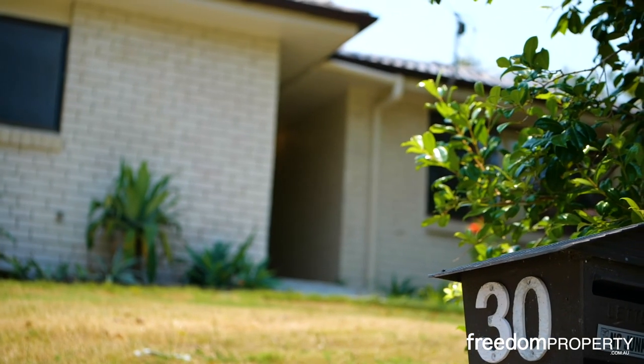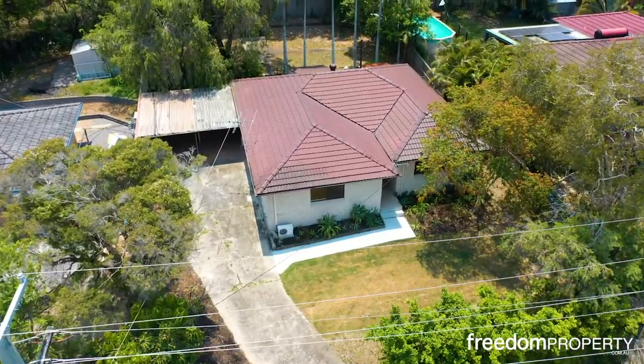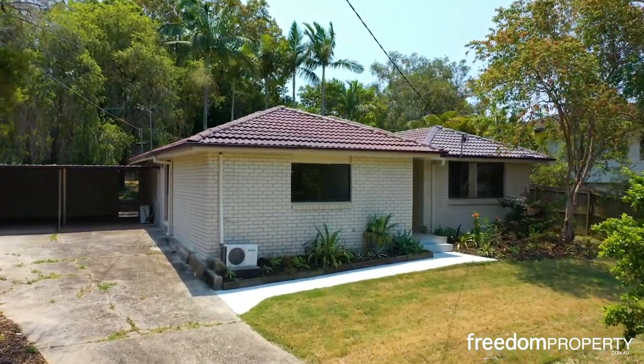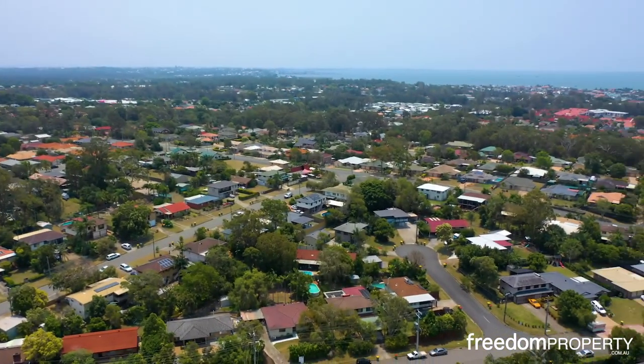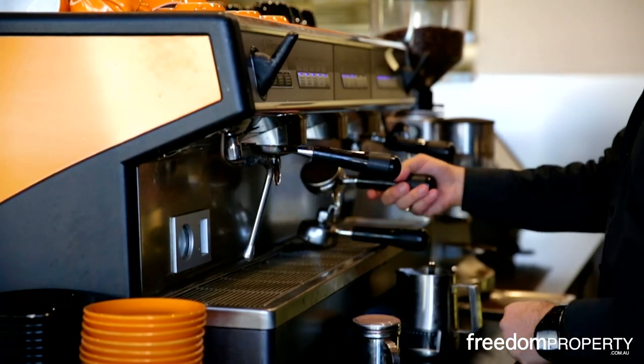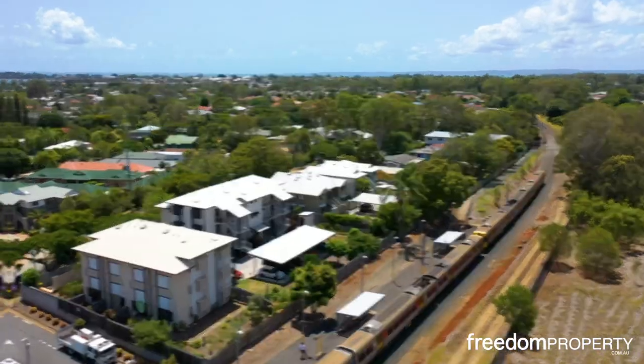Fabulous opportunity, fabulous location, and an even better price. Guys, get yourself along to number 30 Currawong Drive in Birkdale. Proudly perched on a 738 square metre block, this is a fantastic and very affordable home in a central and sought-after Birkdale position. Major shopping, cafes and restaurants, top schools, and the train station are all just moments away.